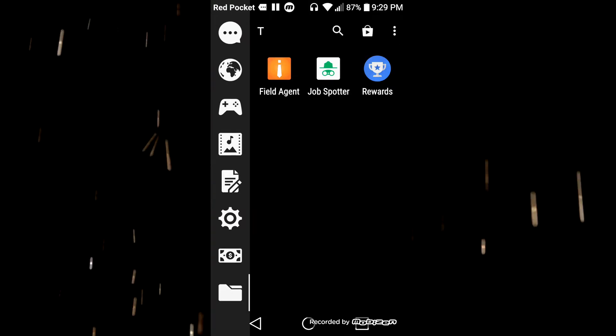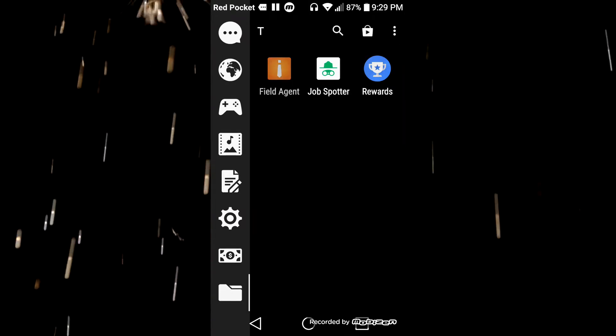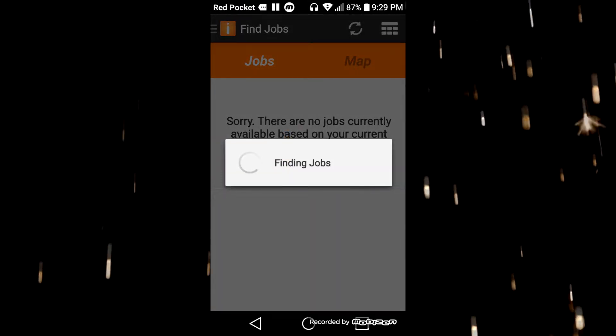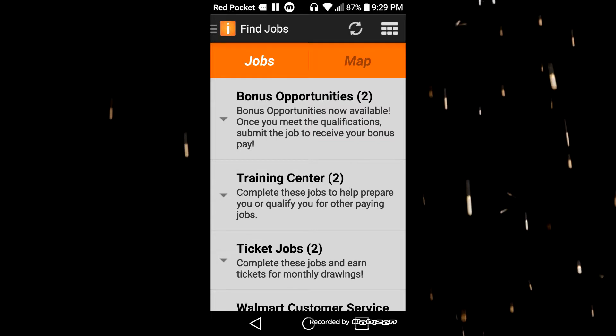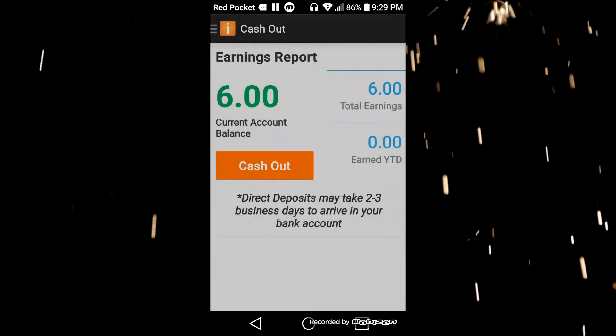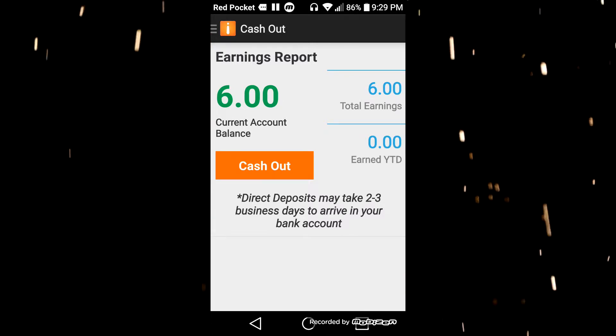The first app we're going to take a look at is on the Apple Store and the Google Play Store. It's called Field Agent. Field Agent searches near your location to find you very easy but pretty high-paying jobs. As proof, I can go to Cash Out — I have a six-dollar balance ready to cash out.